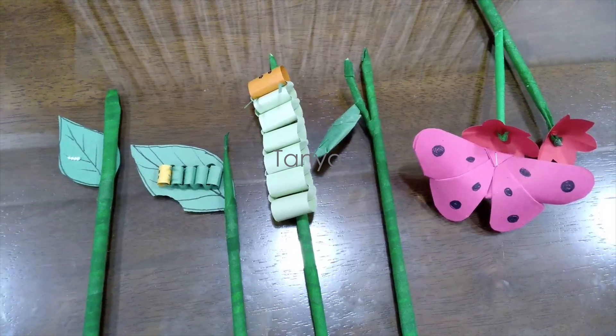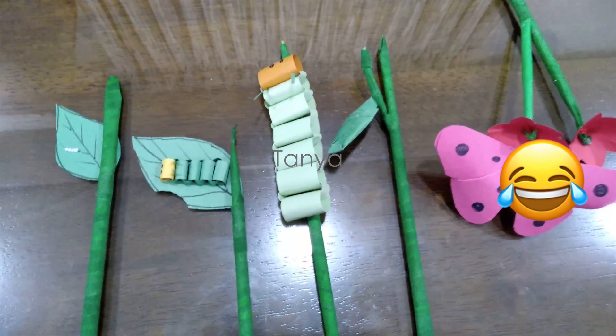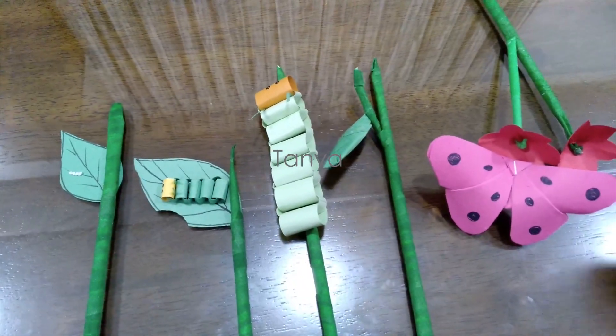And this is how a butterfly comes to the world. I want to tell you a joke — why is it called a butterfly if it's not giving us any butter? That's the joke! See you guys in the next video, bye!